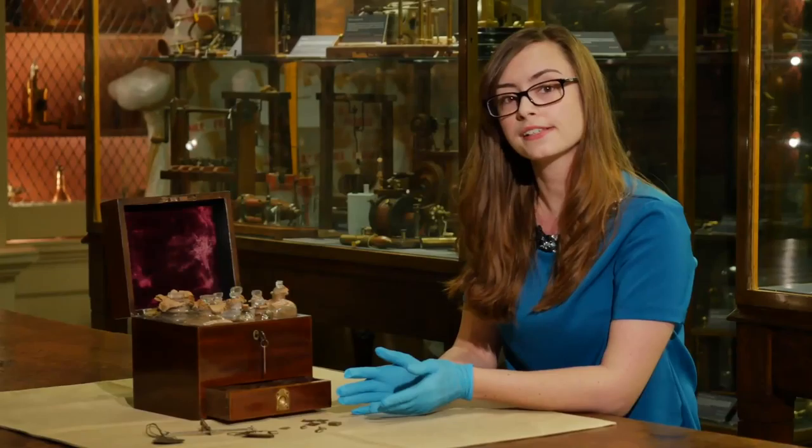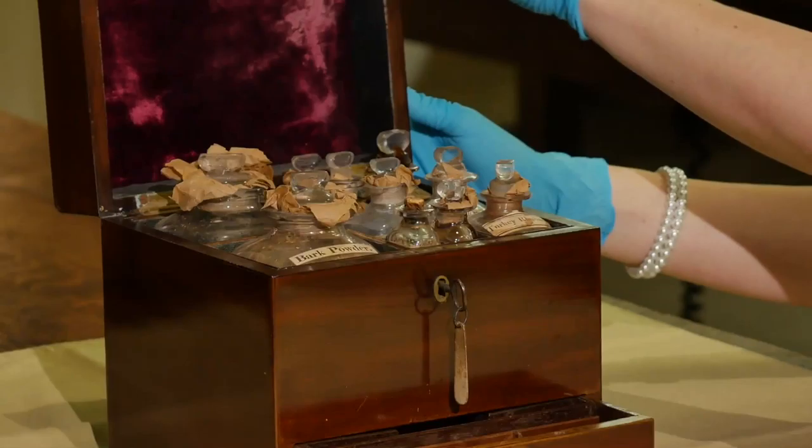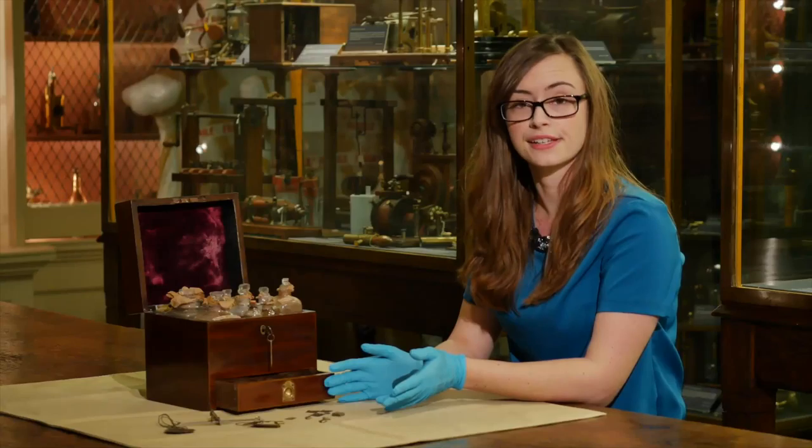What I have here is a medicine chest dating back to around 1820. On first glance this might look like the kind of item that a doctor or a surgeon would have, but actually it was intended for home use for treating your family. The chest itself, which is quite beautiful, is made of mahogany and was very fashionable in the 1800s. However, by far the most interesting thing about this item is its contents.